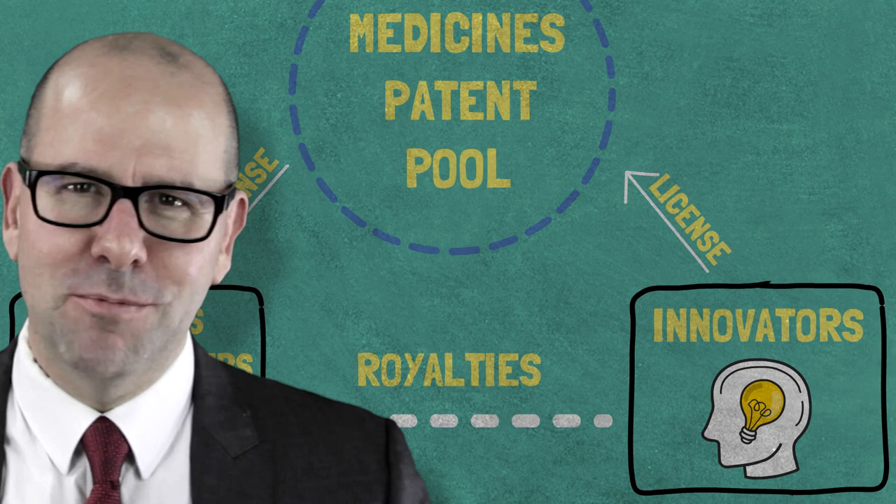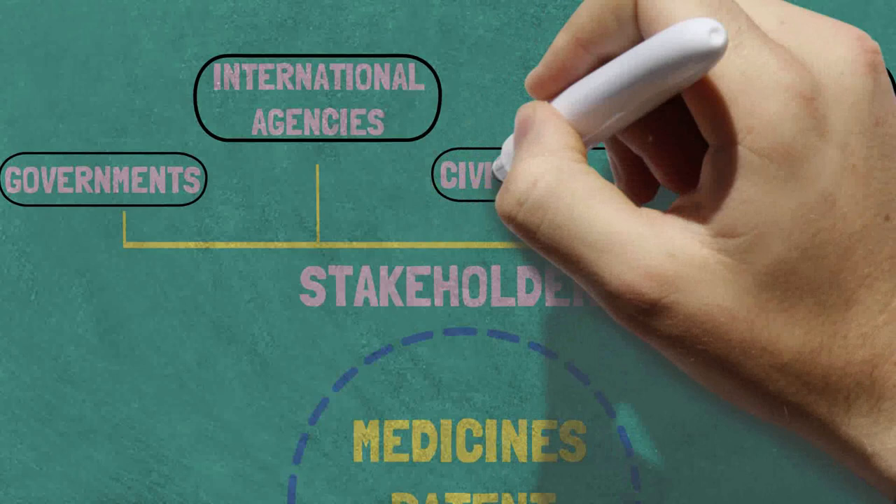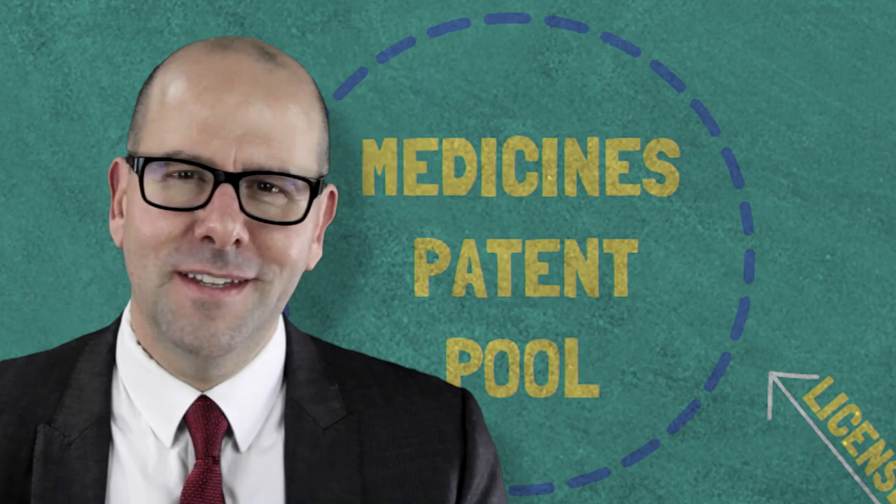And of course, the Medicines Patent Pool works with multiple stakeholders, including governments, international agencies, civil society, and patients' advocacy groups, to ensure the rapid uptake and utilization of those products in those countries. By doing this, the Medicines Patent Pool has shortened the time that it takes to get essential drugs and products to people that need them in low- and middle-income countries.